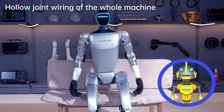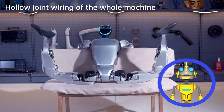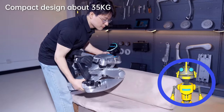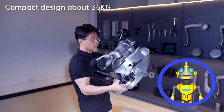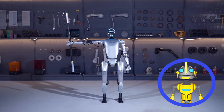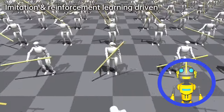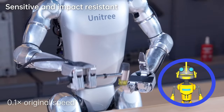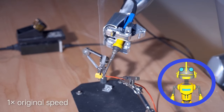The G1 is surprisingly nimble. Think of a cockroach with more joints and, thankfully, less legs. With 23 to 43 degrees of freedom, it can twist, twirl, and even fold itself into a surprisingly small package. At a measly $16,000, this bot is practically disposable.